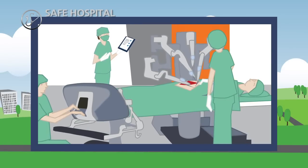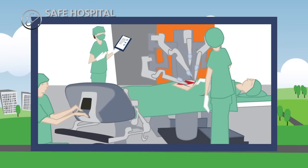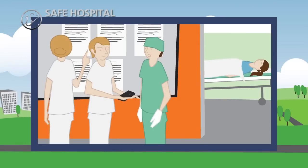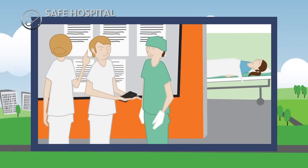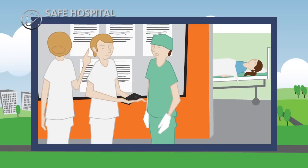A checklist is implemented in the operating theatre and the surgeon performs remote robotic surgery. Clinical information is available on a digital whiteboard, facilitating an electronic and structured handover between healthcare professionals.